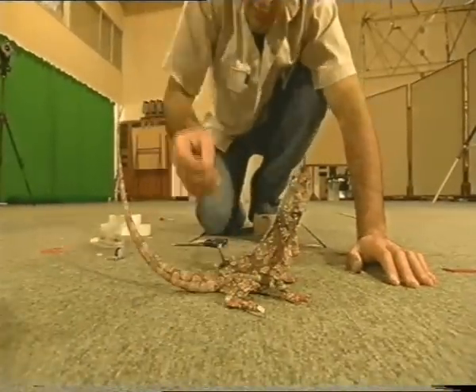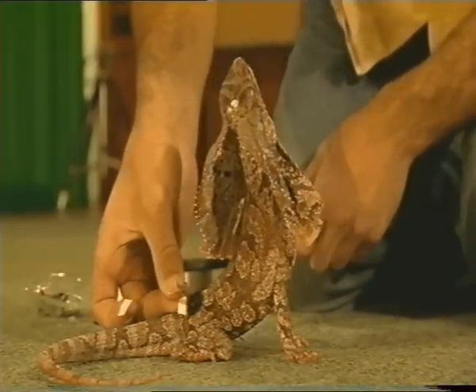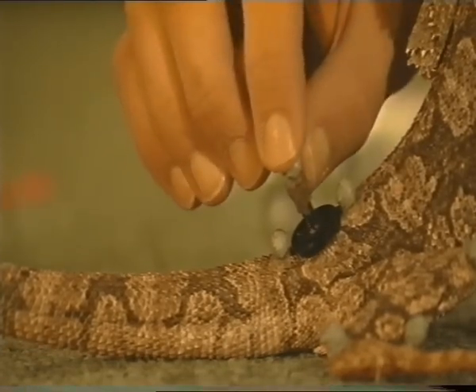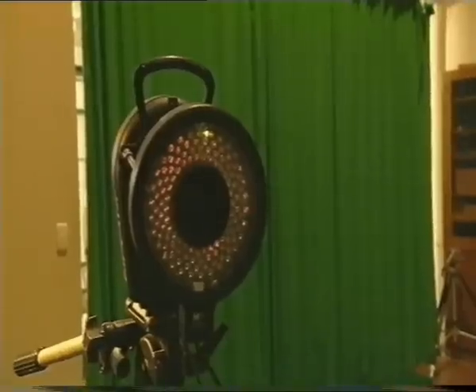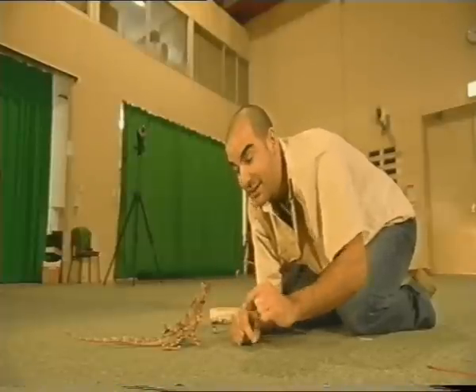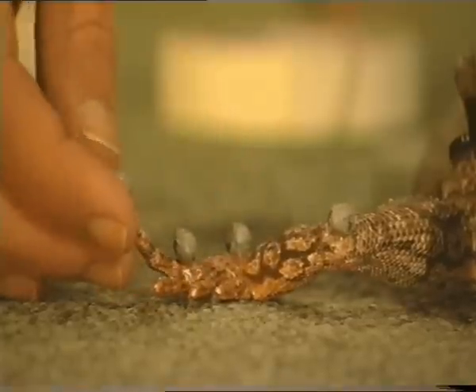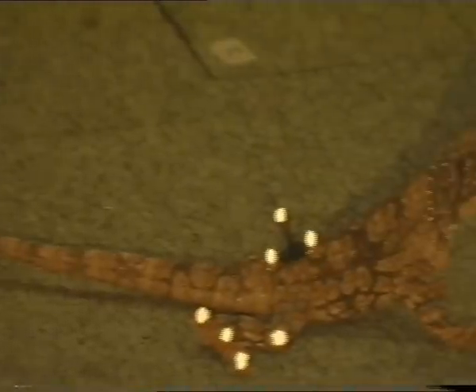What we're doing here is attaching a marker set — these are retro-reflective balls. They'll be picked up by the infrared cameras around this room, and they'll give the position of each marker in three-dimensional space to a computer program. From that we're able to calculate a model of how the lizard's moving.